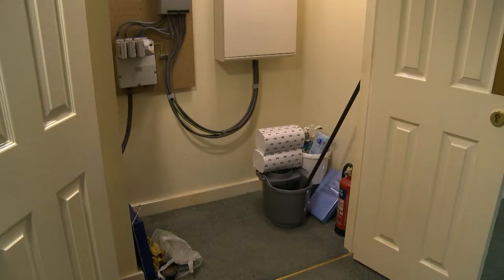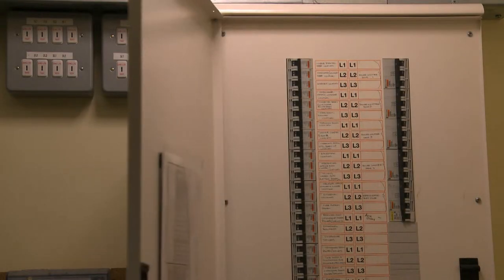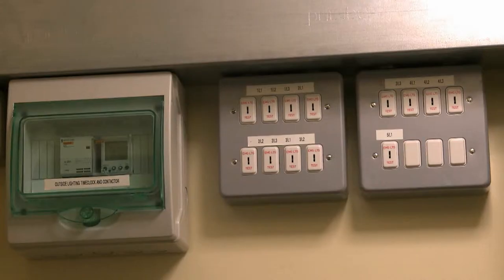Never store combustibles or flammable material in cupboards containing a distribution board. Although circuits on a distribution board should be identified, action other than resetting a trip switch is prohibited and must be carried out by a designated competent person.